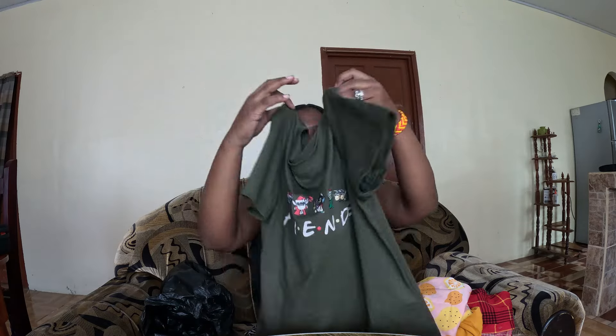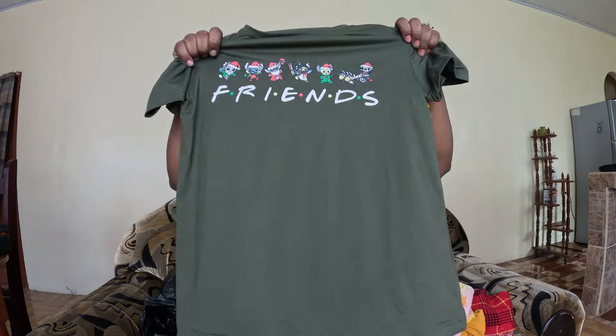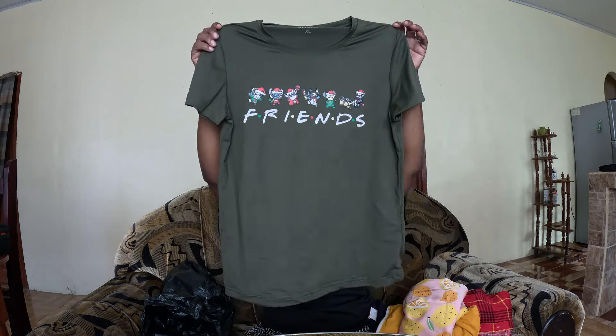Last but not least, I got this green jersey — let me turn it over for you guys to see. This green jersey is so nice. The real reason I bought it is because it says 'Friends' on it. You guys remember the TV show Friends? I literally watched that whole series twice — twice! That series is so nice.